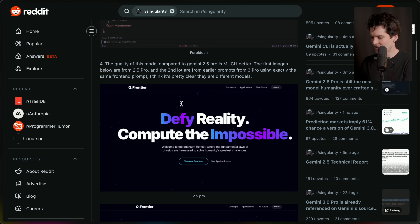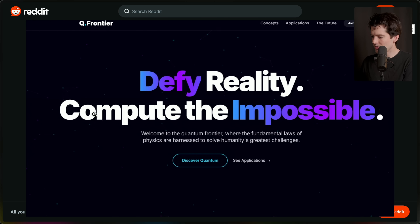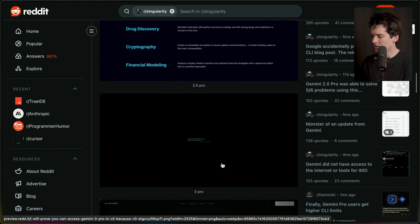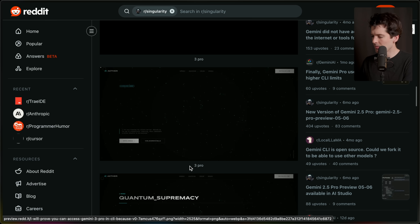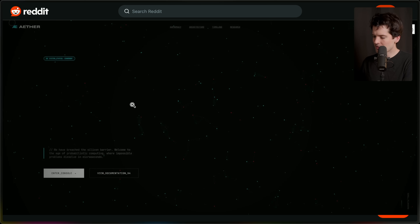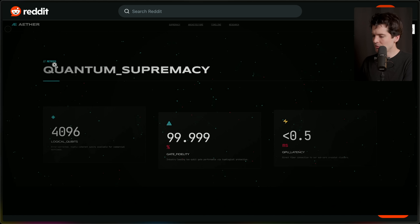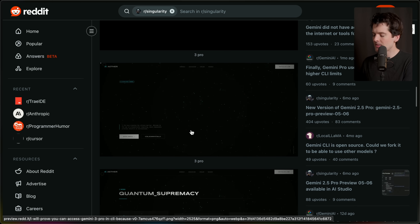But where things get much more interesting is when you look at the results of generating this example page. This is the generation it did with 2.5 Pro, which looks fine — not the worst thing, but not good. When you compare this to the results you get with 3 Pro, you get an entirely different look and vibe — these little pill-shaped UI elements are not something I've ever seen Gemini produce before. I believe a lot of this new style is coming from a set of training data that a specific data company is selling to a lot of these labs, and this data didn't exist in the previous Gemini training set — which is a big part of why the UI output should meaningfully improve with this release.